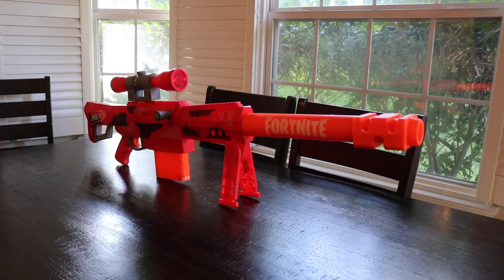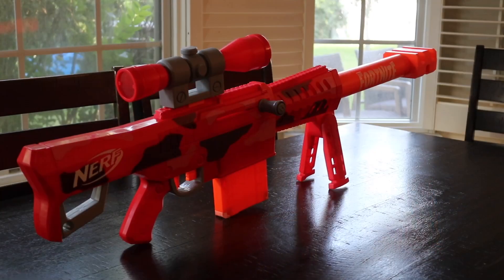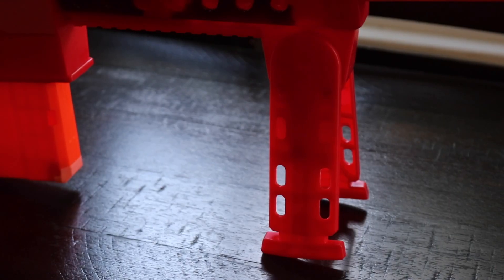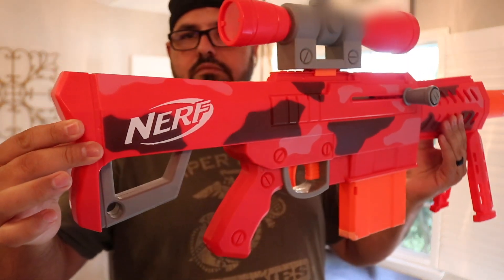It's about 43 inches long, so make sure your kid can carry something like this. It's not super heavy, but it's long and your children will need the ability to carry something that size. This isn't the only Nerf Fortnite blaster available — there are multiple different ones. My kid has a few and he really loves them.